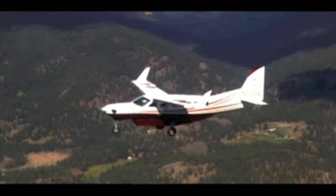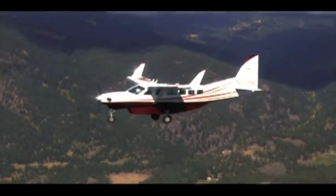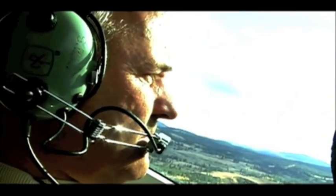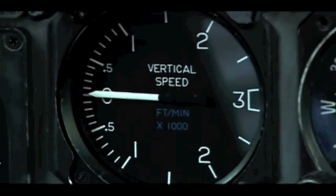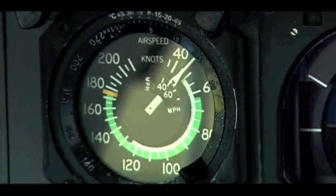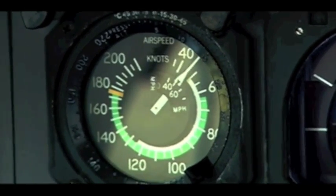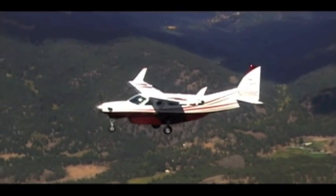Few Caravan pilots would ever consider cruising at speeds below 61 knots, but here in the cockpit of this Cessna 208, this pilot is doing the unthinkable — flying a Cessna Caravan safely and comfortably at 50 knots. And that's just the beginning.